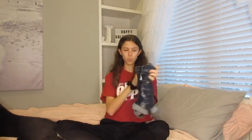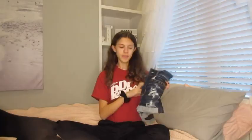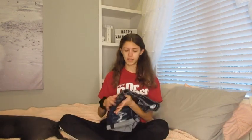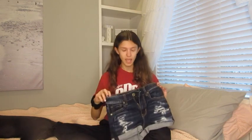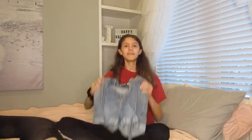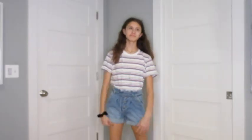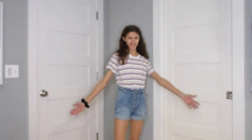These next shorts are the exact same as the white ones except they're in a dark wash. Here's the back — they also have some rips in them. I really like these because they're the perfect length and they're pretty fitted to my leg. I have really skinny legs so it's pretty hard to find nice-fitting jean shorts, and these are from American Eagle.